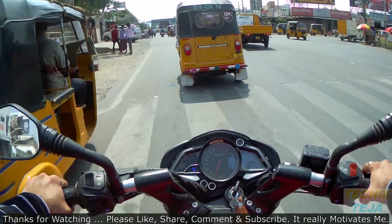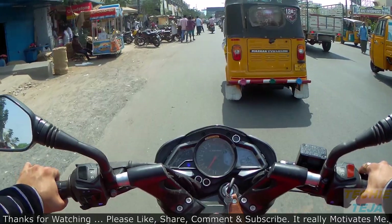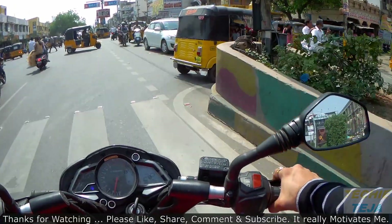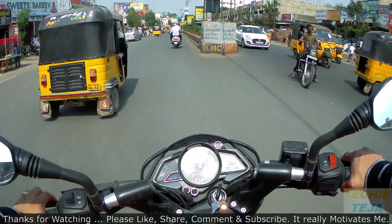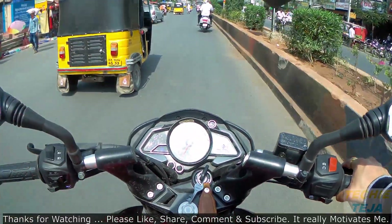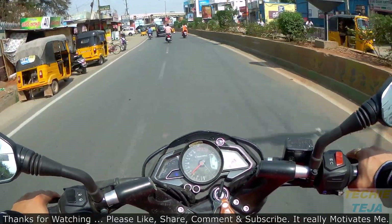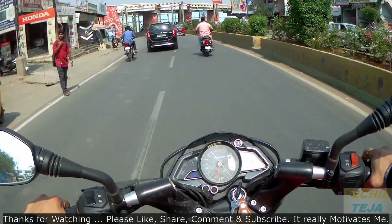Bajaj claims the top speed of the NS200 is 141 kilometers per hour under specific conditions. It has a CDI triple-spark ignition with self-start only and no kickstart option. The headlight is not an LED unit, but it does get LED pilot lamps. The NS200 comes with a six-speed linear gearbox, where the first gear is a downshift and the rest are upshifts. The front suspension is a telescopic fork with anti-friction bush, and the rear has a seven-step adjustable nitrox monoshock.